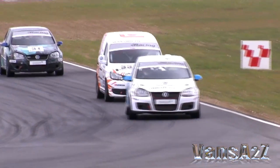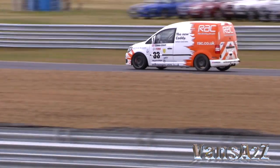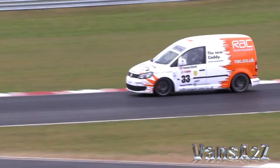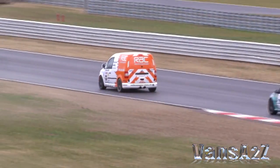For the first time it had been driven in anger, and battling against a selection of lighter and more aerodynamically efficient cars, the Caddy van qualified a creditable 15th for the first race. Elliott managed to make up a couple of places and crossed the line 11th, setting the grid position for race 2.